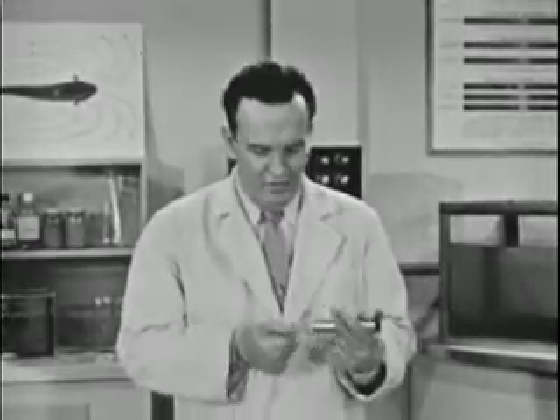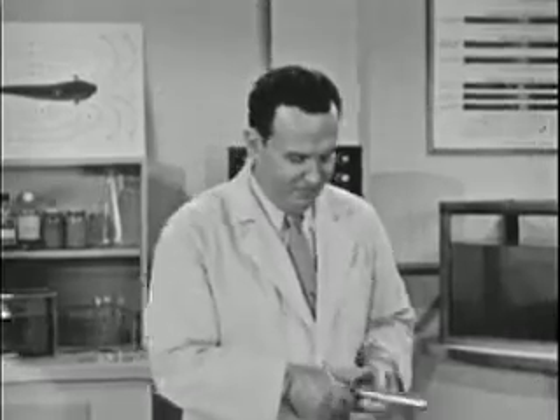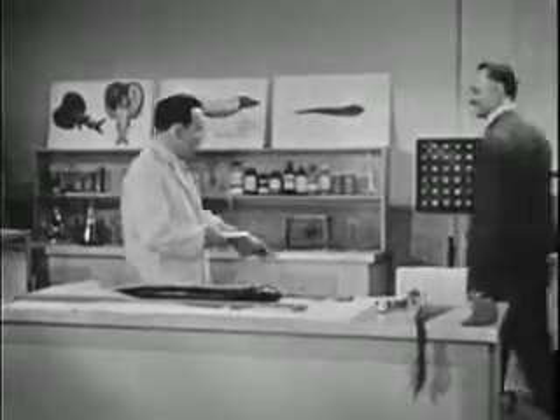Even some of the folks here at the laboratory have been just a little bit skeptical about Joe's electrical prowess, and for that reason we've asked a few of them if they wouldn't help us in an experiment. Will you have the group come in now, please?